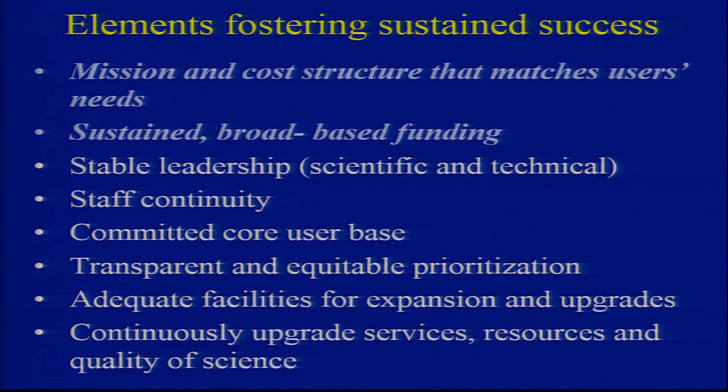First, I want to talk about the technical aspects of evolving an established gnotobiotic facility. There are certain elements I want to go through piecemeal. The first element to sustain success of a gnotobiotic unit — and I'm completely talking off the top of my head without consulting others, this is my experience — is to make sure, number one, that the mission and the cost structure you're trying to set up matches those of your users.